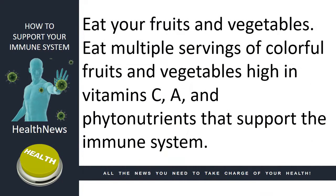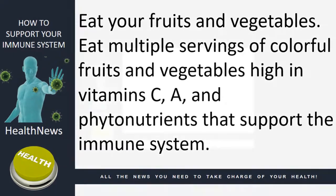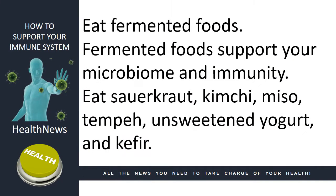Eat your fruits and vegetables. Eat multiple servings of colorful fruits and vegetables high in vitamin C, A, and phytonutrients that support the immune system. Eat fermented foods. Fermented foods support your microbiome and immunity. Eat sauerkraut, kimchi, miso, tempeh, unsweetened yogurt, and kefir.